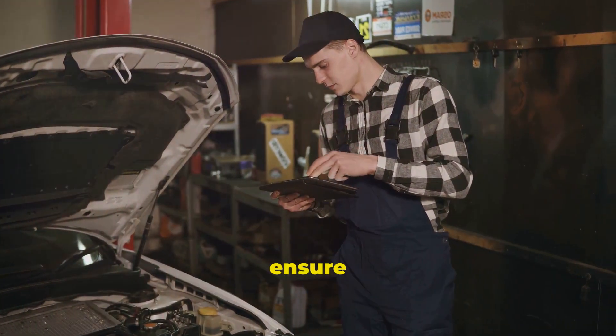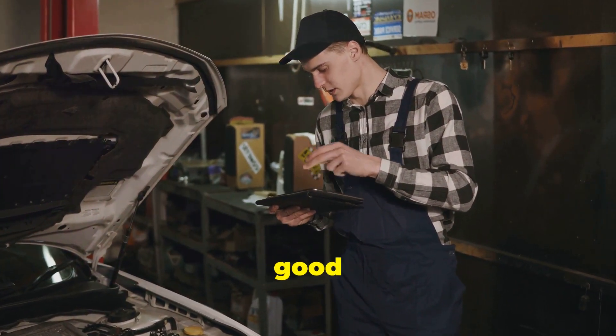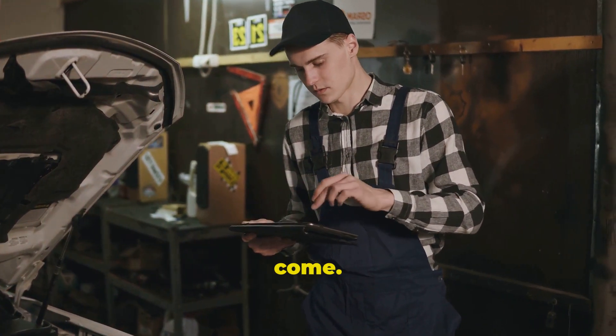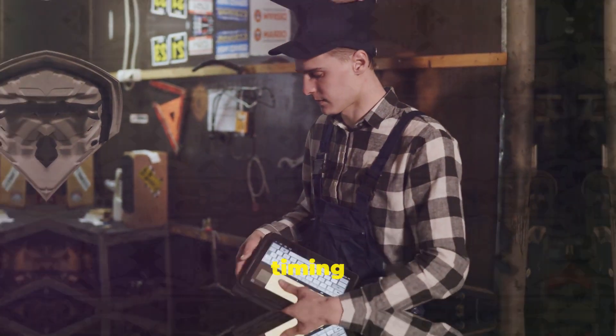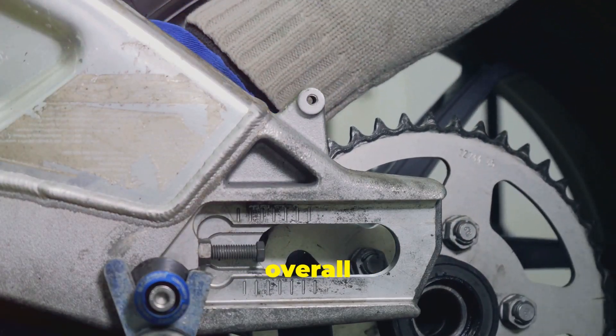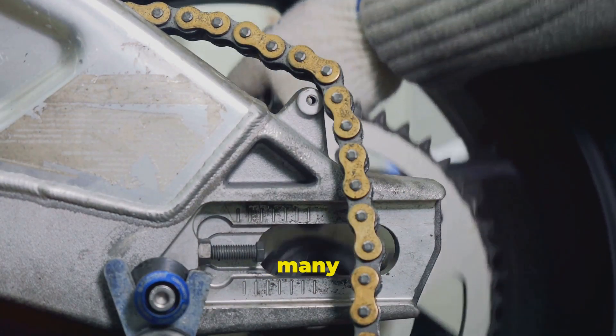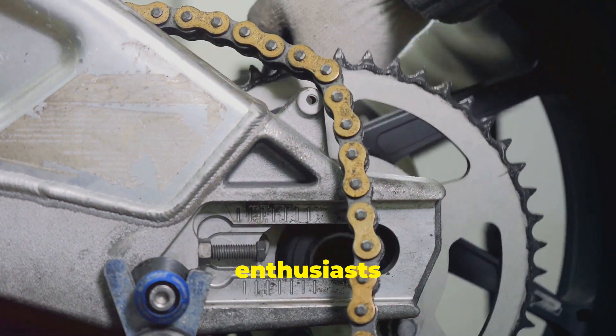Regular inspections and maintenance can ensure that the timing chain remains in good condition, providing peace of mind and reliable performance for years to come. Additionally, the use of timing chains can contribute to the overall efficiency and longevity of the engine, making them a preferred choice for many manufacturers and car enthusiasts alike.